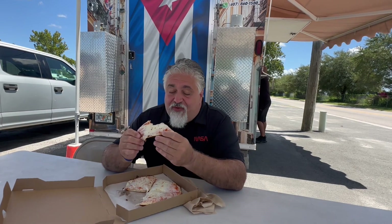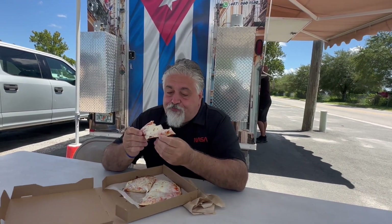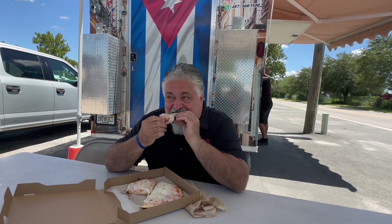Well, this one's cheesier than yesterday's. That's really good. It's like a whole different flavor profile than when you're eating a regular traditional thin crust Italian pizza.